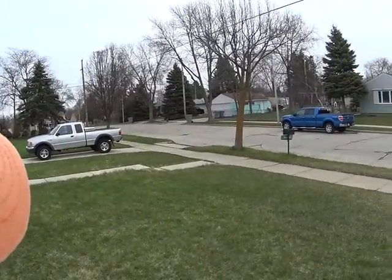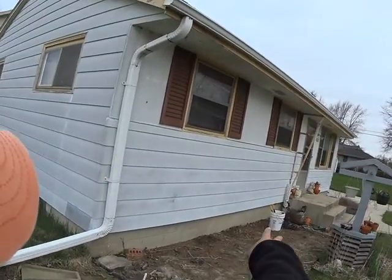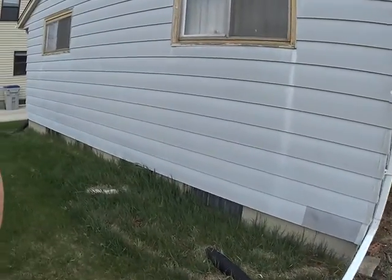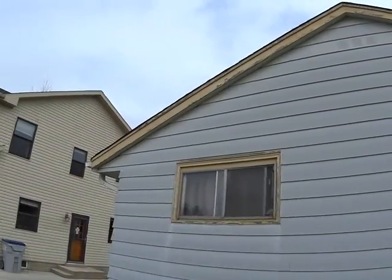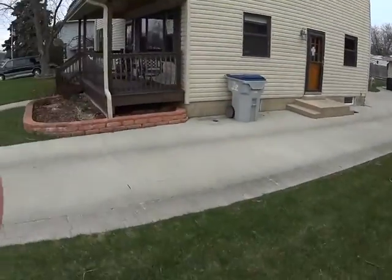The driveway is in good shape, so no concrete work there. Given how high the steps are, we'd have to put some railing on there. Grading away from the house again. For siding and windows, we'd use new windows if we don't do new siding — just paint the siding and trim. I've seen people do that with flips.